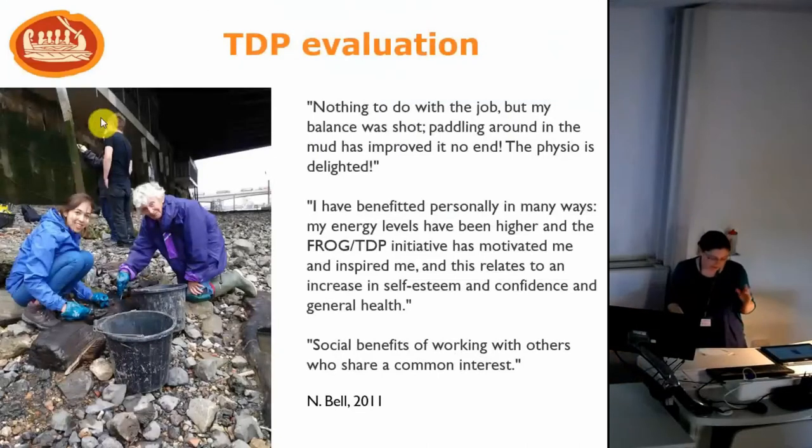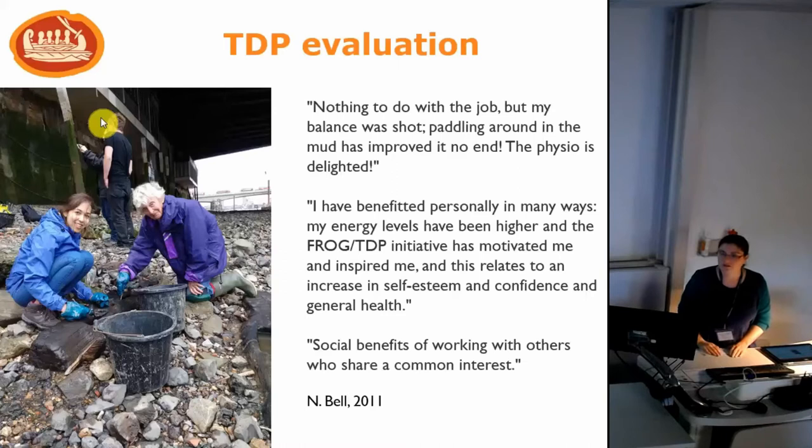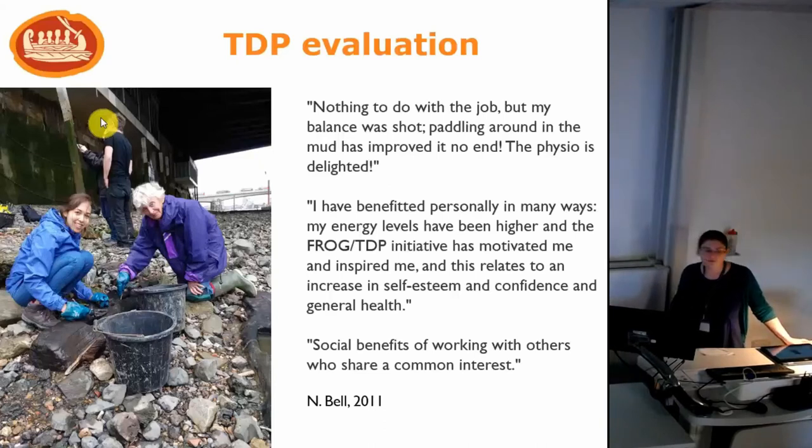Something that has come up consistently in our evaluation and in talking with our volunteers is a sense of increased wellbeing from being involved with the project. This is often self-reported — we're not always specifically looking for it in our evaluation work, but it's something volunteers themselves give us. As one volunteer said: 'Nothing to do with the job, but my balance was shot — paddling around in the mud has improved it no end, the physio is delighted.' Another noted: 'My energy has been higher, the FROG TDP initiative has motivated and inspired me' — relating to increases in self-esteem, confidence, general health, and social benefits of working with others who share a common interest.